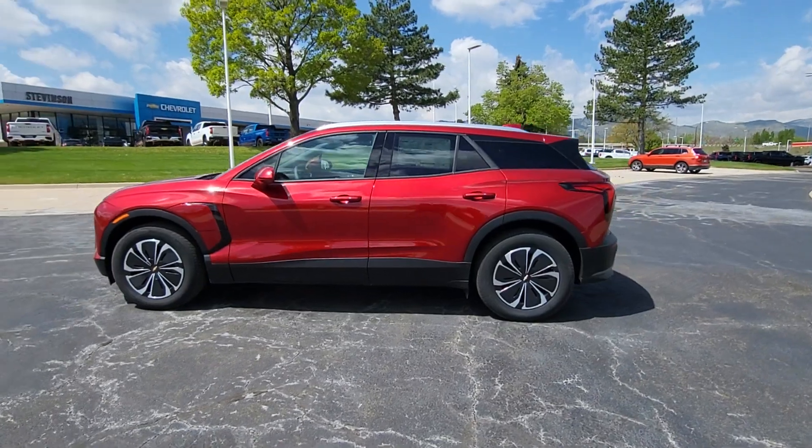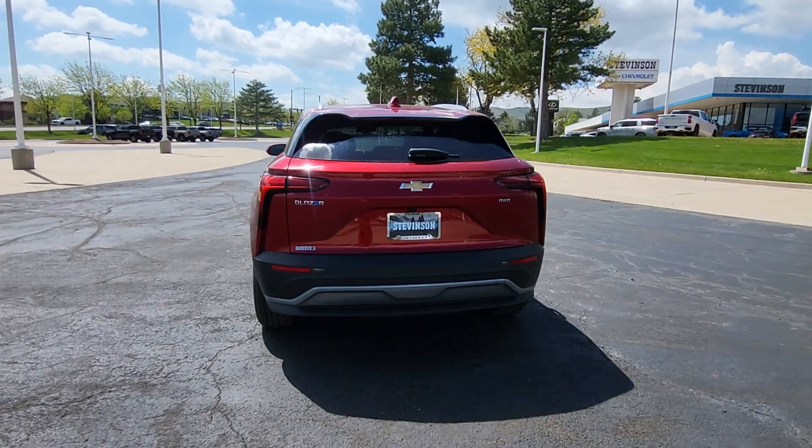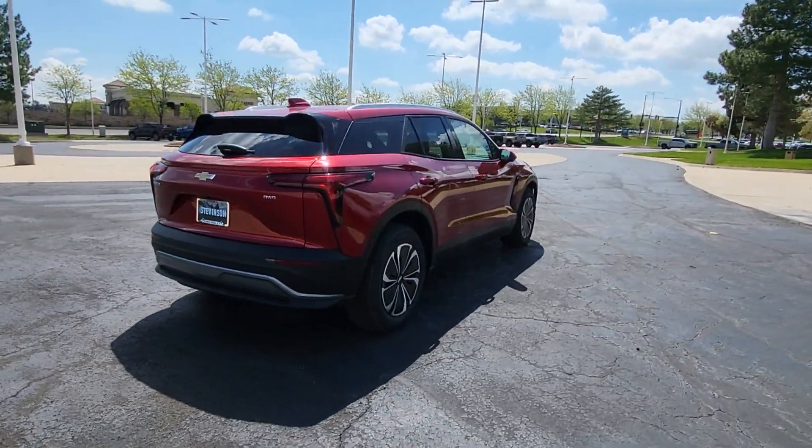Get into the 2024 Chevrolet Blazer EV. Check out this boldly stylish Chevrolet Blazer LT all-wheel drive EV.